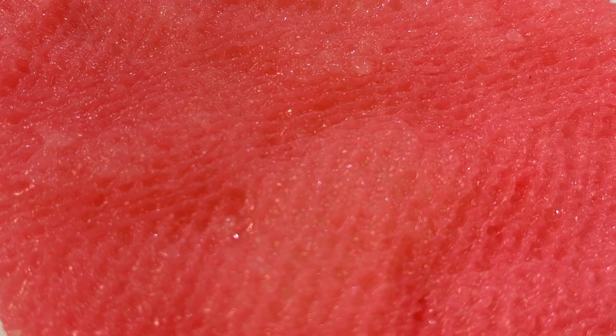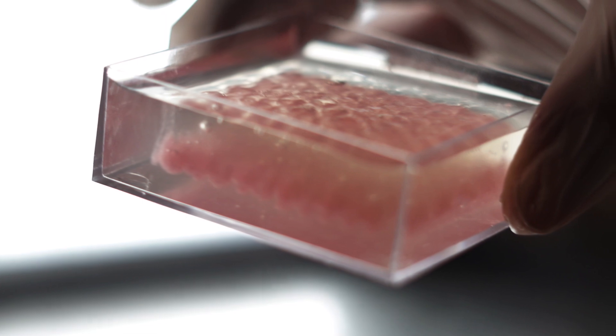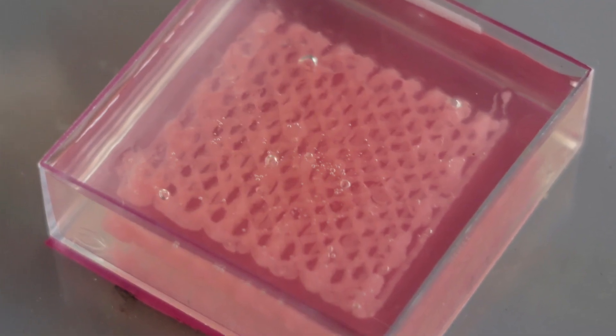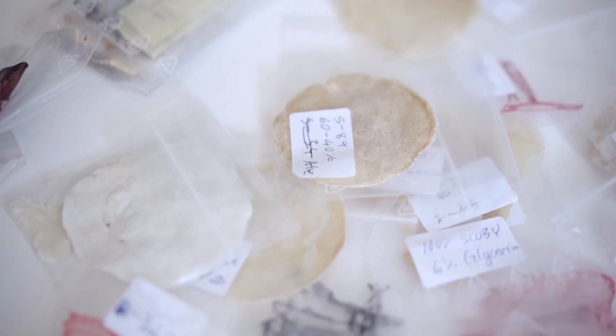This bioprinting technique is normally super expensive and something that belongs more to medicine and tissue engineering — it's quite an inaccessible technique. So for me it was super interesting to learn how to find more do-it-yourself ways of approaching it.